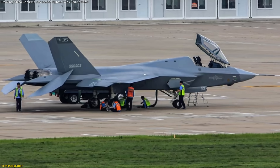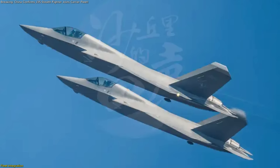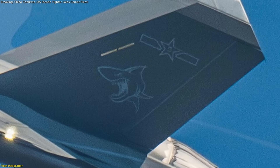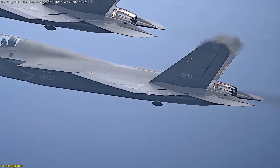Previously, only gray-painted prototypes with minimal markings had been spotted. These new airframes display full national insignia, distinctive sharkmouth tail art, and carrier-ready communications antennas along their dorsal spines.